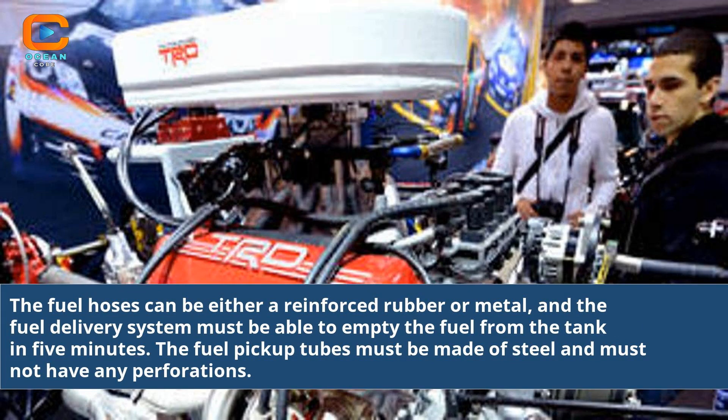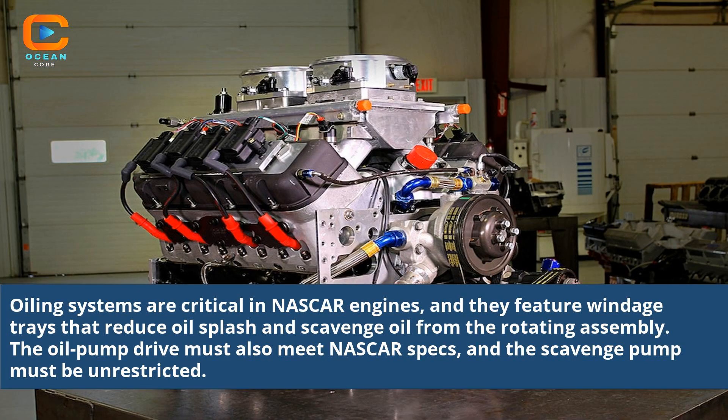The fuel hoses can be either reinforced rubber or metal, and the fuel delivery system must be able to empty the fuel from the tank in 5 minutes. The fuel pickup tubes must be made of steel and must not have any perforations. Oiling systems are critical in NASCAR engines and feature windage trays that reduce oil splash and scavenge oil from the rotating assembly. The oil pump drive must also meet NASCAR specs, and the scavenge pump must be unrestricted.